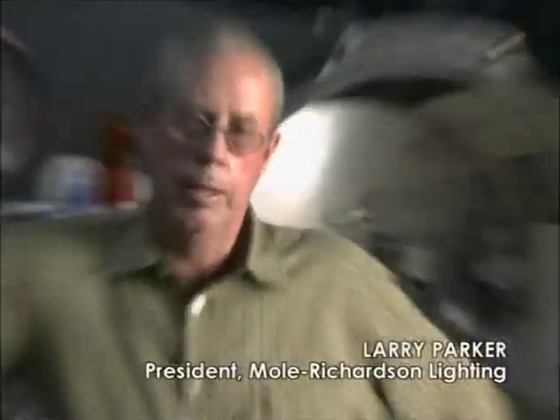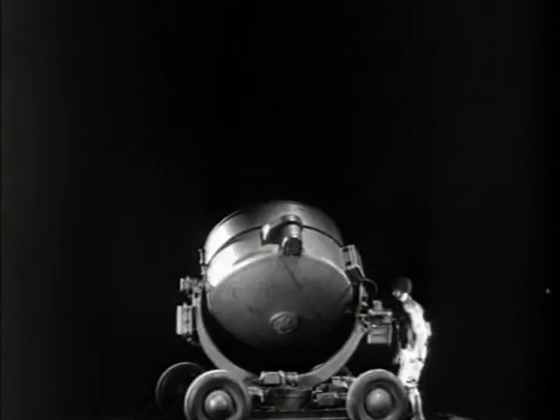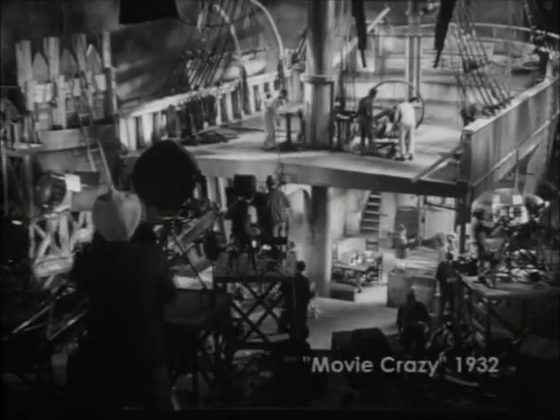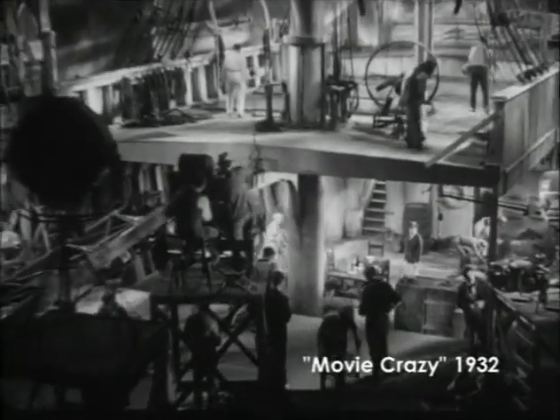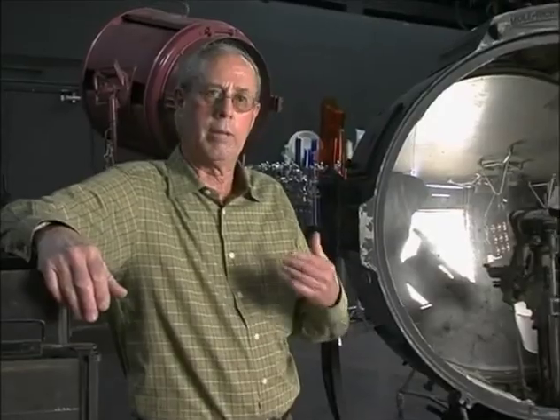Around 1915, there used to be the Cooper Hewitt lights that did all the filming. General Electric — a group of people were asked to design a very powerful light, right around World War I, and the use of that light would be for blinding the enemy. When my grandfather left General Electric, he came on to Hollywood and worked in the studios at MGM for several years, to find out what kind of equipment they needed to light the sets.